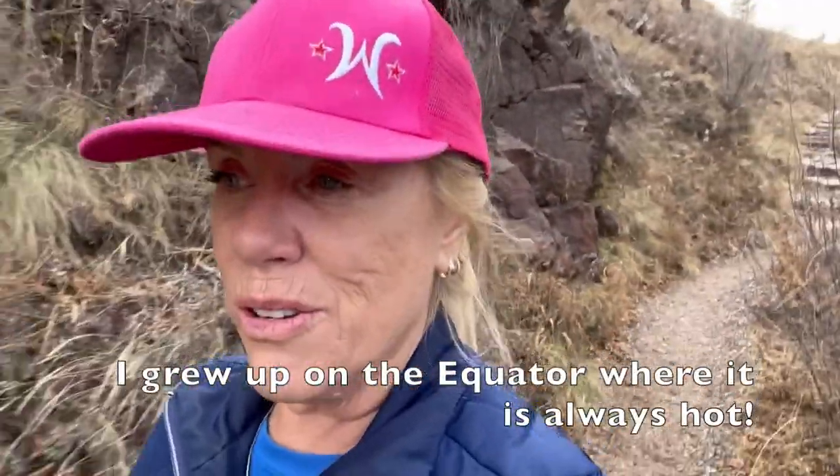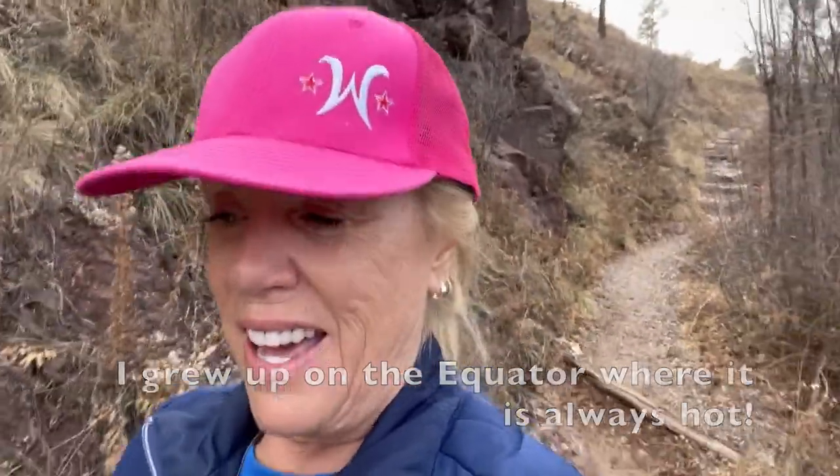I'm learning something I didn't know before — and that is there's a northern and a southern exposure on a mountain. The northern exposure is where you see the snow and the ice and it remains cold. The southern exposure is where the sun shines, and that is where you want to actually live. Anyway, just a tidbit I just learned.